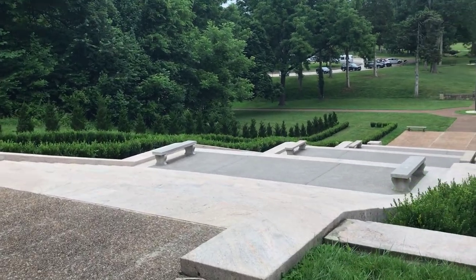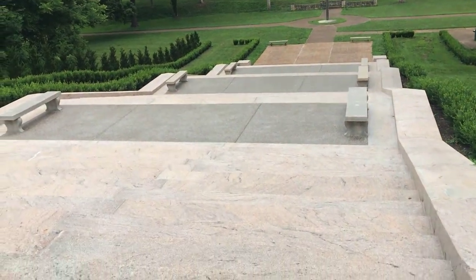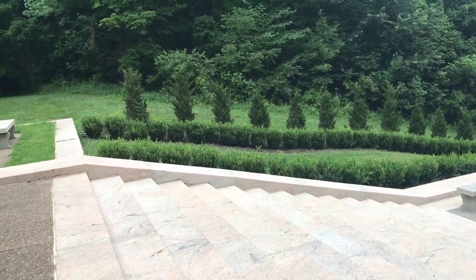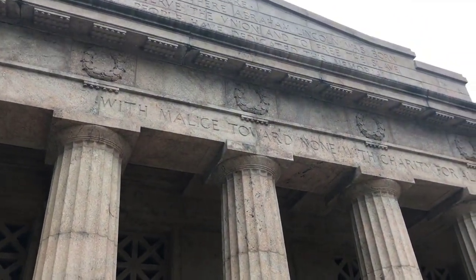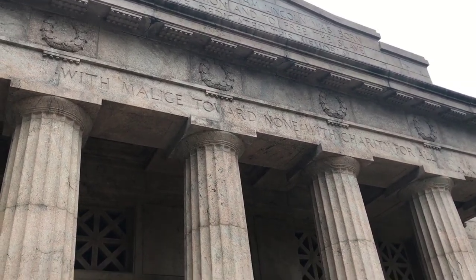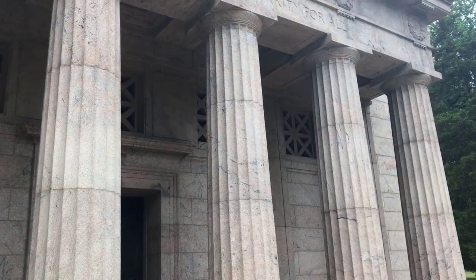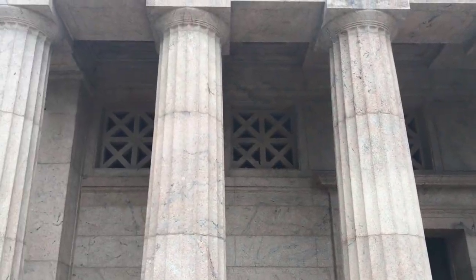These are the 56 steps down to the flagpole — one for each year of Abraham Lincoln's life. And the sign there says "with malice toward none, with charity for all," which is from his — I believe — his first inauguration address. It looks kind of like the Lincoln Memorial with the columns, but this predates the Lincoln Memorial by 11 years.